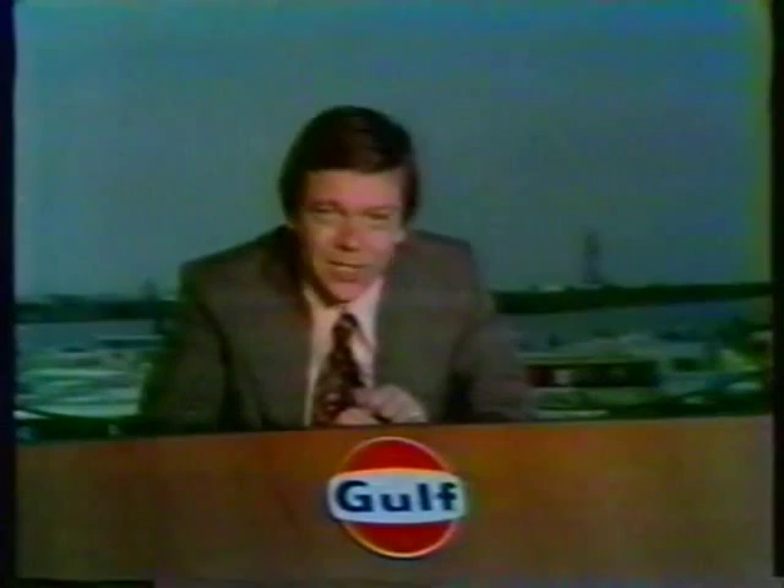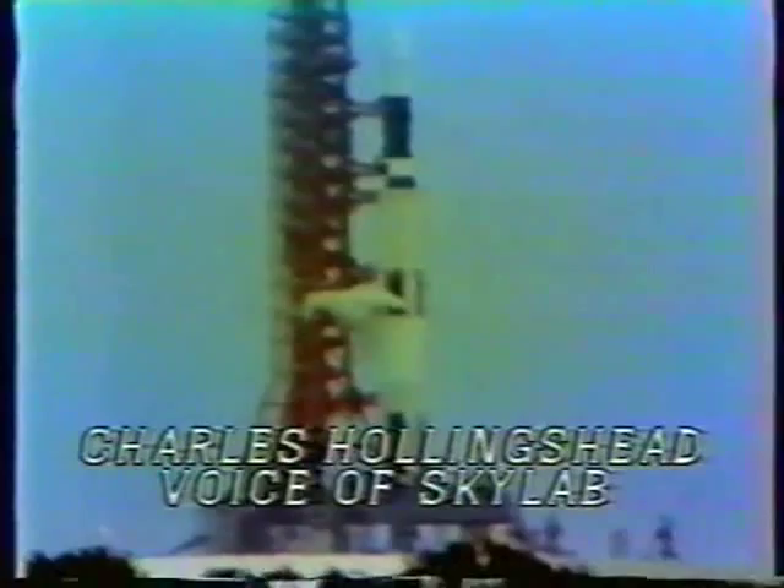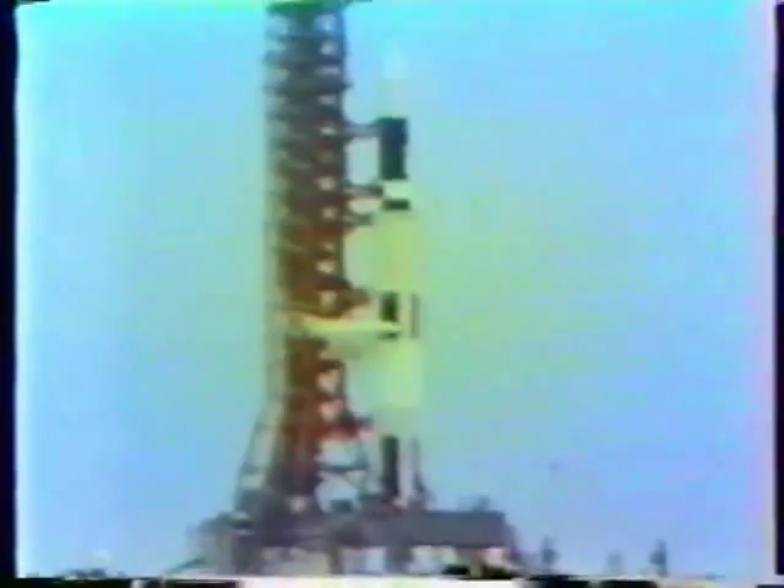At liftoff, liftoff will follow an ignition at 8.9 seconds. We just passed the 90-second mark in the countdown. At 8.9 seconds in the count, we'll expect to get an engine sequence start on the five first-stage engines of the Saturn V. They'll build up thrust. That thrust will be monitored. The vehicle will be held down for the full 8.9 seconds, and we'll expect to get liftoff right at T-zero.